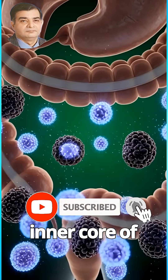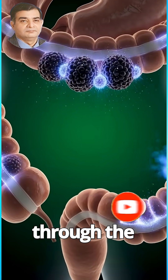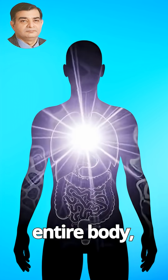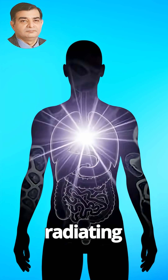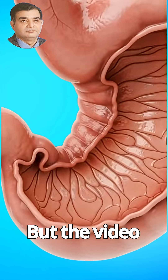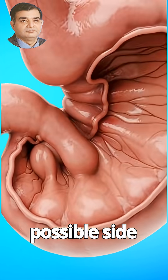Finally, an inner core of energy expands outward through the entire body, with rich waves of purple-white light radiating vitality.